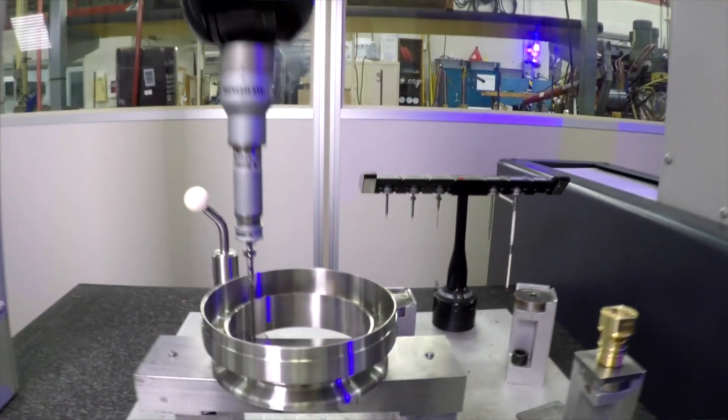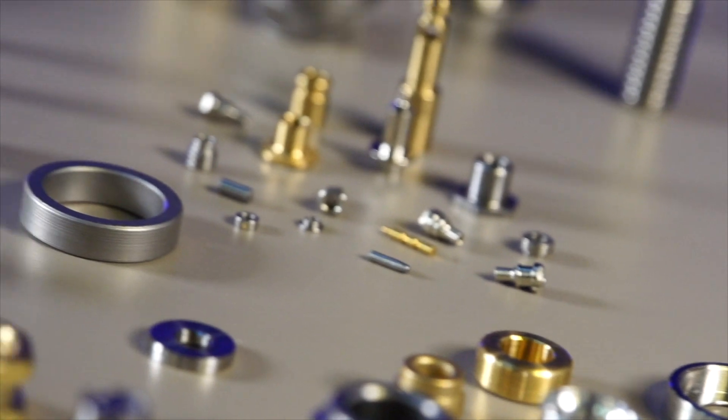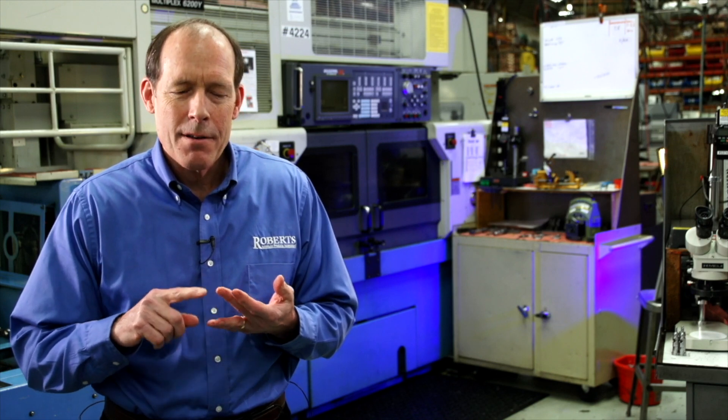Tolerances that we hold here are anywhere from plus or minus one thousandths to ten thousandths. We have found that being neat, clean, and organized allows us to concentrate on making the parts. Quality is important to all of us. Our goal is to provide our customers the best value. We always need to be the low-cost provider for the type of parts we're making — a combination of quality, precision, delivery, and engineering support.